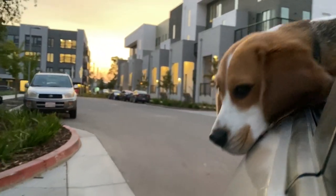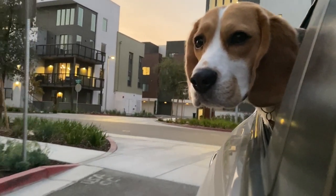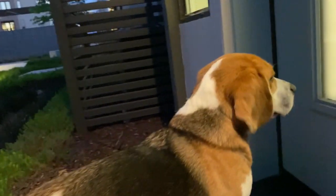Hey Oliver! Look, it's our new neighborhood! What do you think? Do you like it? Okay Oliver, I have something really, really super special and exciting to show you, which is your new home for the next year! Let's check it out, Oliver!